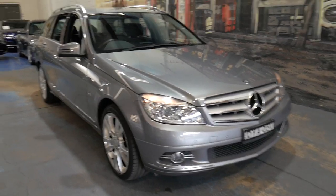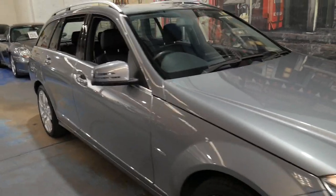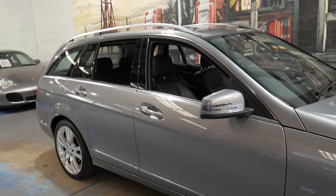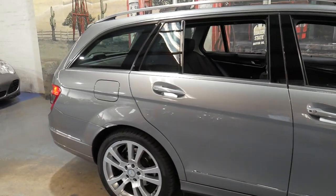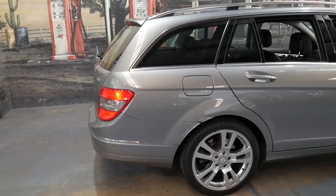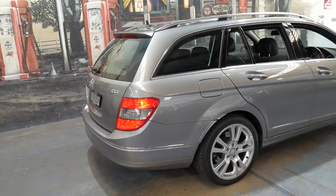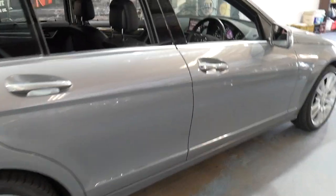Welcome to the Old-Timer Centre. We're going to be talking to you about this 2010 Mercedes-Benz C250 Estate. It's an Avant-Garde and it's got the four-cylinder turbo engine. It's a petrol and it's metallic grey in colour with black leather interior.